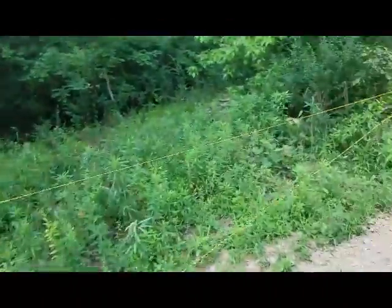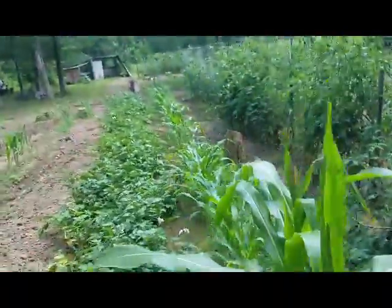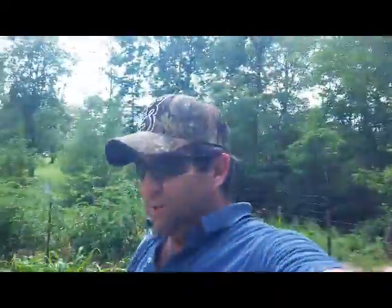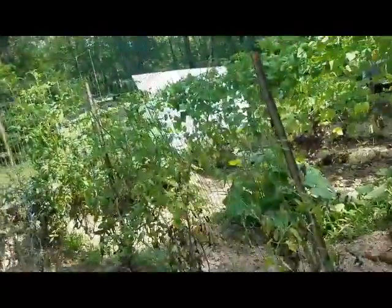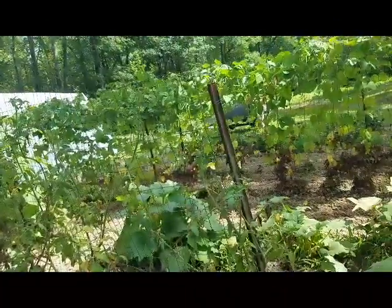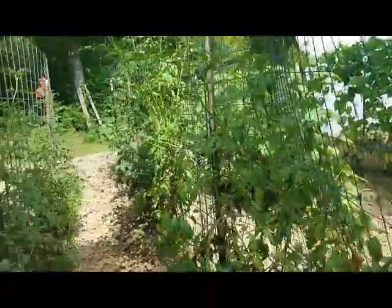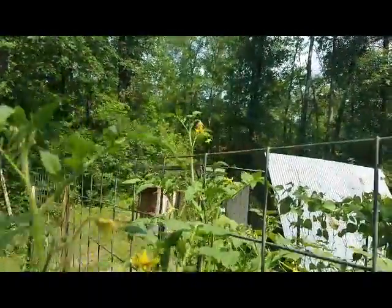Now the sweet potatoes — I don't really have a lot of hope for those. The corn's coming up really well this time. I think the squirrels got the message finally. These tomato plants did not do well at all through the flood, and it's just one of those things.